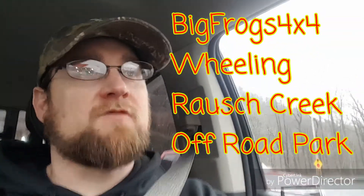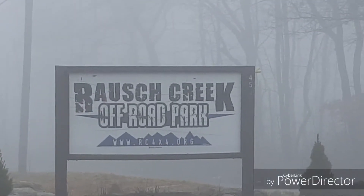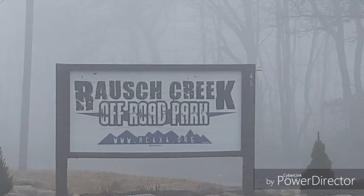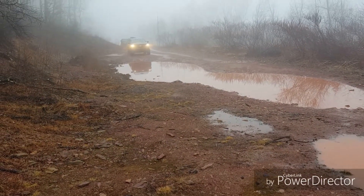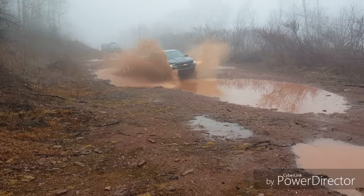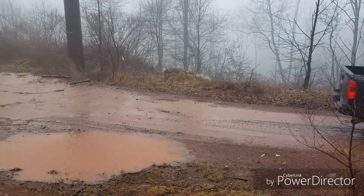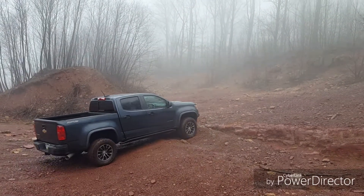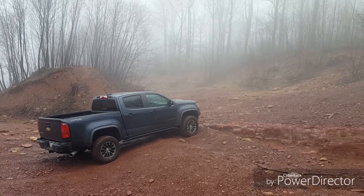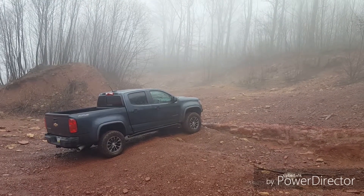Hey, how's it going everybody. Just finished up our day at Roush Creek Off-Road Park and this thing did absolutely amazing. There are some features that need to be changed, like the skid plate on the transmission — the aluminum skid plates are not so good, they did it pretty bad. Shock mounts for the back definitely need skid plates, absolutely need some kind of skid plate. I'll probably build my own for that, I have ideas for that already.